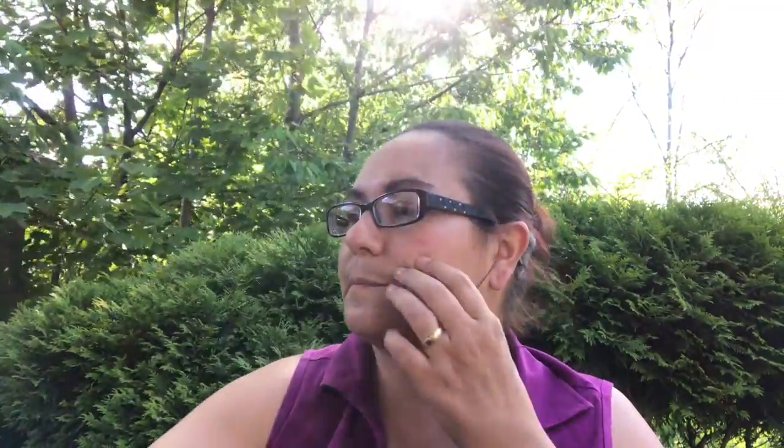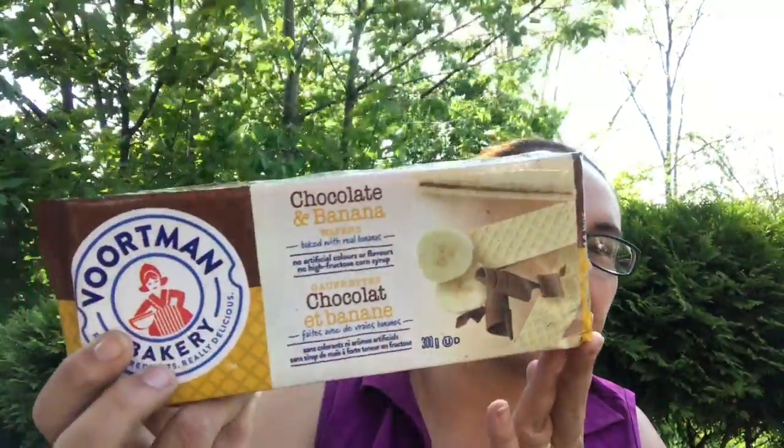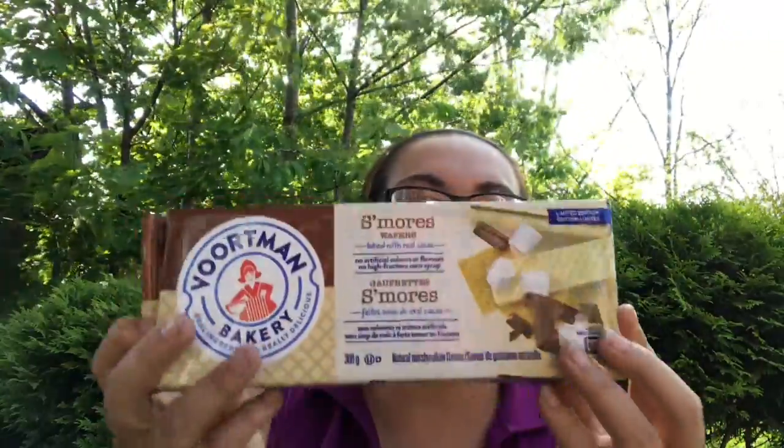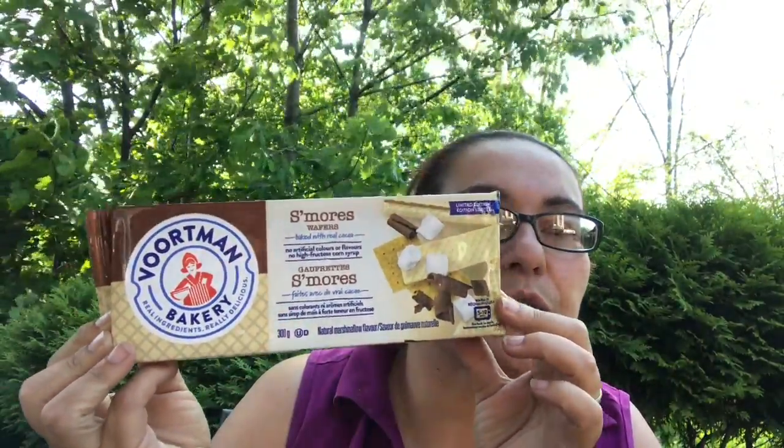They also had new wafers by Vortman. I'd never seen these flavors at Dollar Tree, so I was happy to pick them up. One is chocolate and banana in a 300-gram pack — doesn't that look delicious? I also got cookies and cream, and s'mores. I'd never seen s'mores in wafers before, so I can't wait to try these out.